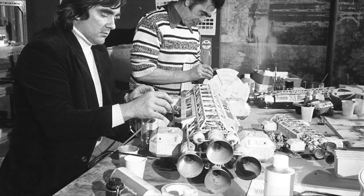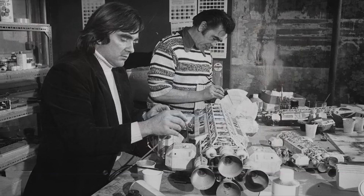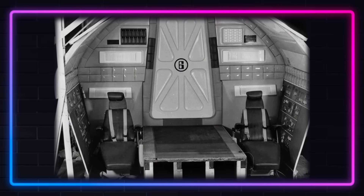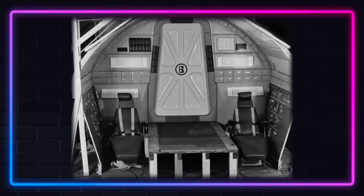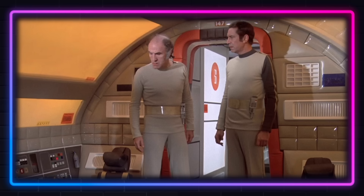If anyone knew the filming set didn't jive with the Eagle model, it was Brian Johnson. Keith Wilson, the production designer, was tasked with creating a space that had to be oversized for filming purposes. So the British really do love a good TARDIS.